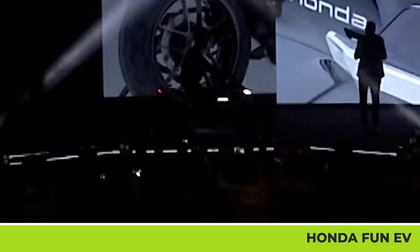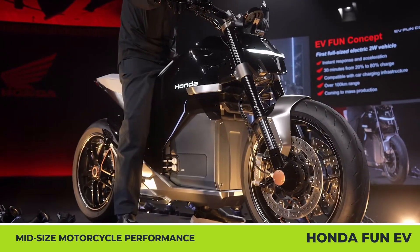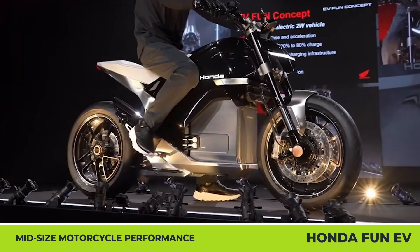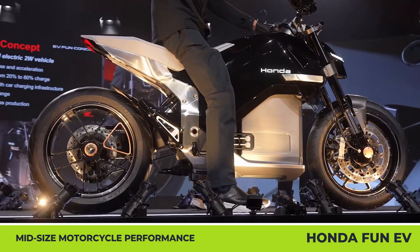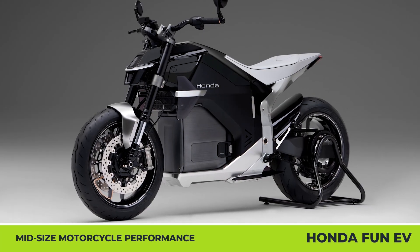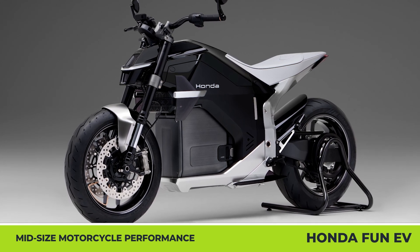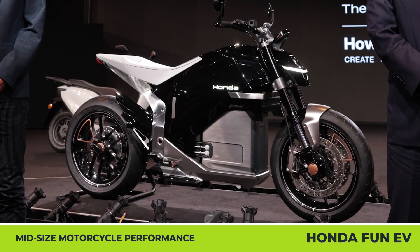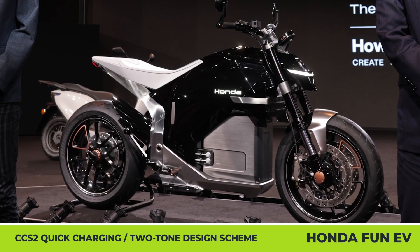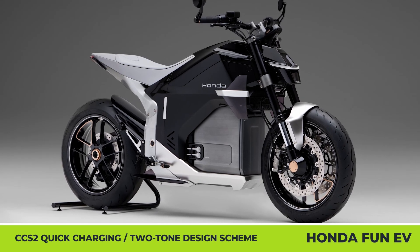Honda Fun EV. Honda's current electrified two-wheeler lineup is represented by a single city scooter. However, according to the company's execs, the brand's 2030 EV ambitions reach much farther. To back up this claim and preview upcoming two-wheelers, Honda unveiled two conceptual models at this year's EICMA show floor — a middleweight motorcycle and a futuristic maxi scooter.